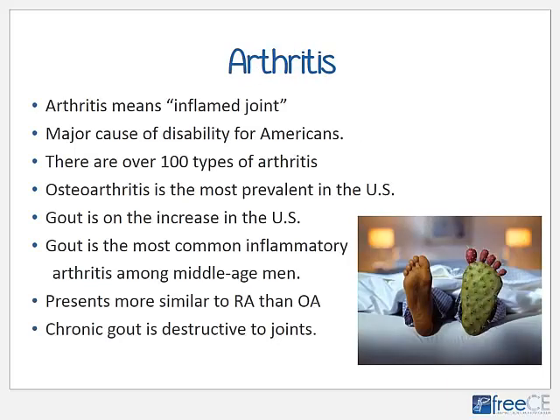Arthritis is a Latin word meaning inflamed joint, and collectively it's a major cause of disability in the United States. There are many types of arthritis — in fact over 100 — and osteoarthritis is considered the most common in the U.S. and most other countries. But gout is common also, and it's increasing among Americans. Gout is the most common inflammatory type of arthritis among middle-aged men.